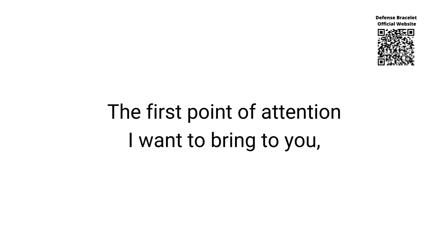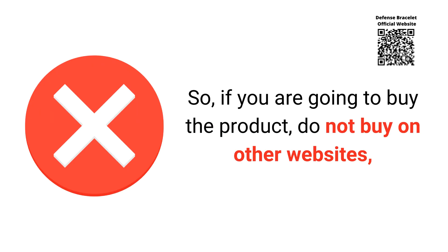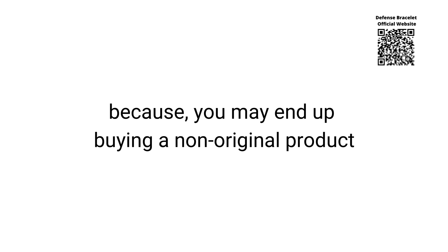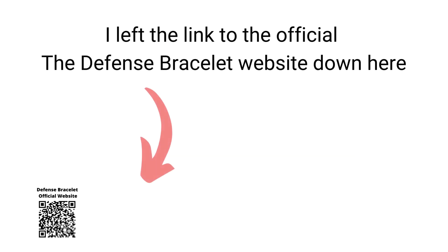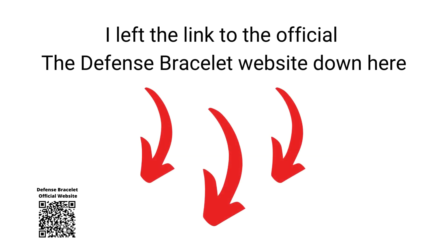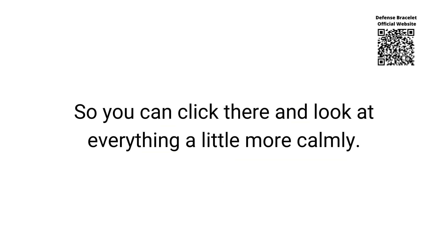The first point of attention I want to bring to you is that the Defense Bracelet is marketed only on the official product website. If you are going to buy the product, do not buy on other websites, because you may end up buying a non-original product and, much worse than that, harming your health. To help you out, I left the link to the official Defense Bracelet website down here in the description of this video, so you can click there and look at everything a little more calmly.